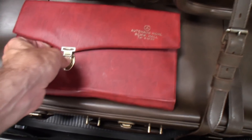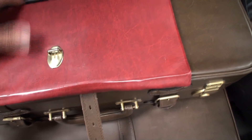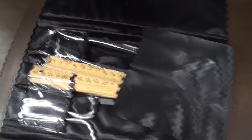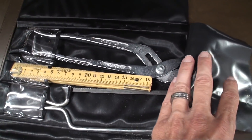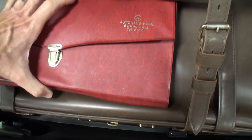Let me show this before I forget. This is something that appears the dealer put together as kind of a gift — a nice tool set with specific pieces for the car. It comes together and folds together like so.